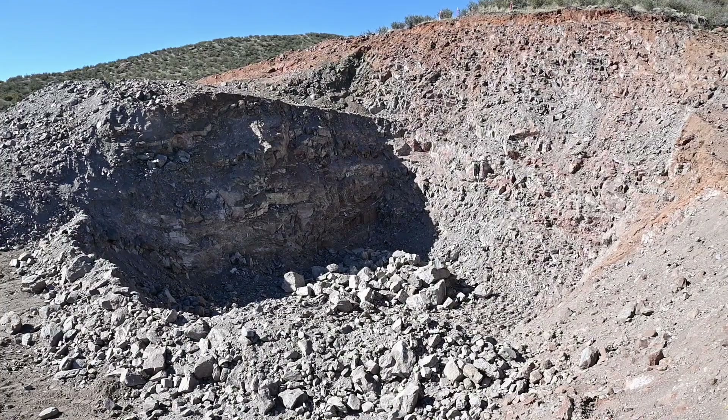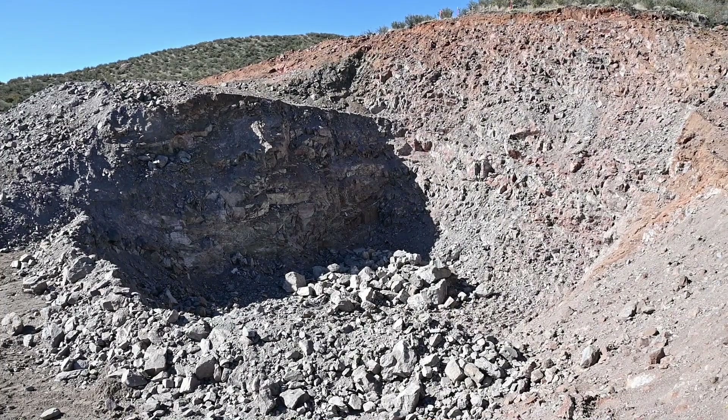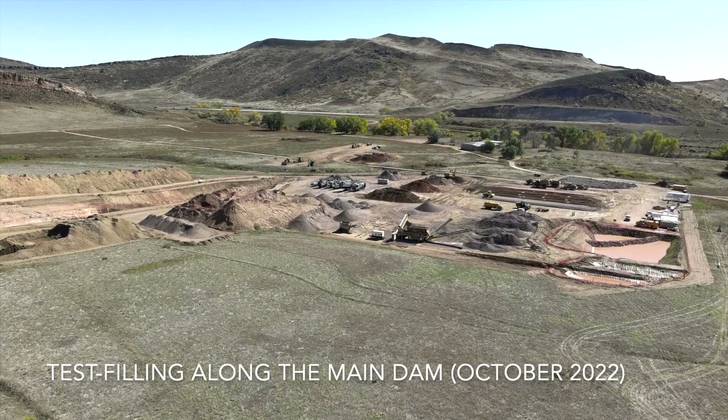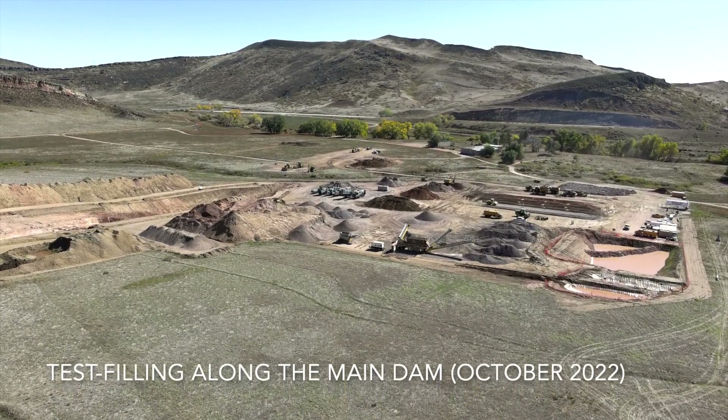We'll have two different test quarries out here pulling rock in, crushing it, screening it, and placing it in small test fills to understand how it acts as a construction material.